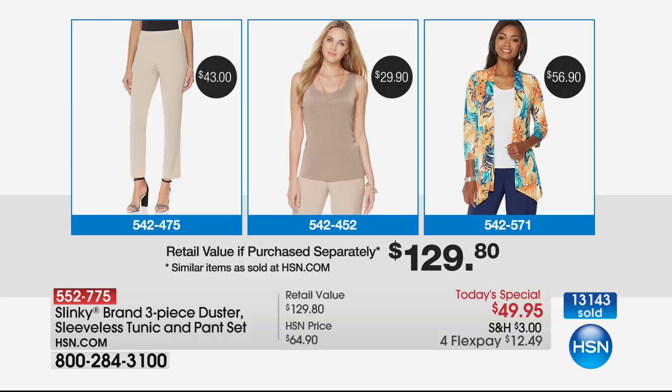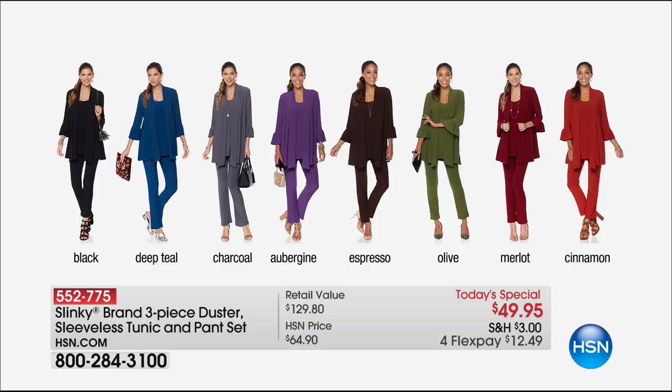You're getting that number one top-selling classic pant that sells every day all day for $43. But on screen you're seeing $29.90 — that's actually not what you're getting today. You're not getting the tank; you're getting the sleeveless tunic with side slits, normally $46.90. And the jacket showing is normally $56.90, but today you're getting a longer duster with a dramatic flounce sleeve that's between $59 and $69. That's over a $150 value — it's as if we've taken $100 off — giving you all three pieces for $12.49.